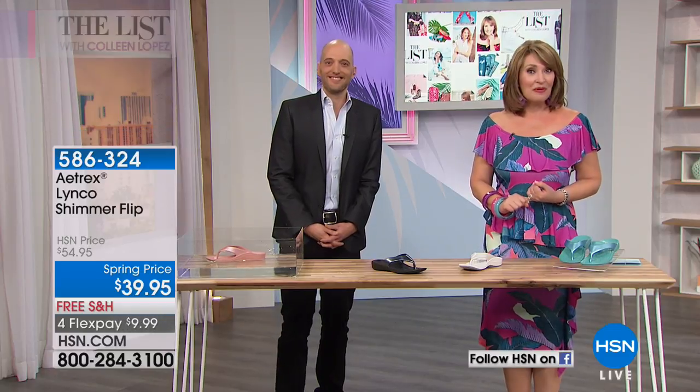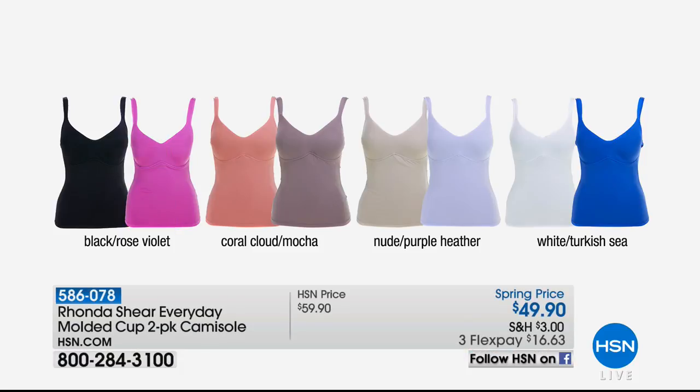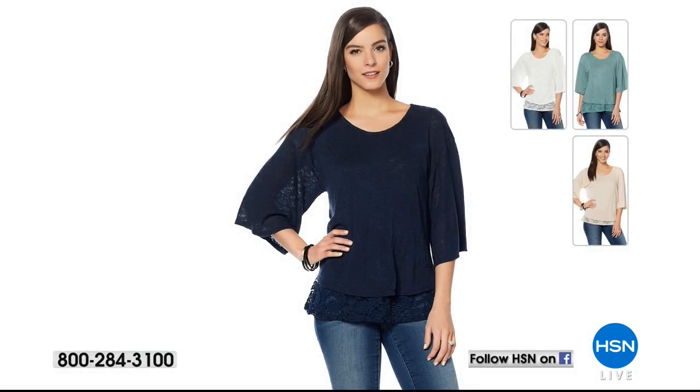Rhonda's camis were a popular choice tonight — more than 1,000 of you have already ordered yours. You're getting a two-pack: Black with Rose Violet, Coral Cloud with Mocha, Nude with Purple Heather, or White with Turkish Sea. $49.90 is the spring price, offered on FlexPay. These have the built-in molded cups — your bra and cami combo in one. You get a neutral with each set plus a fun pop color. Thank you for your orders.